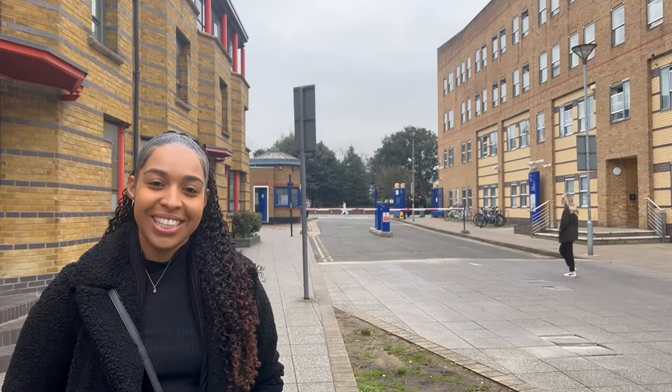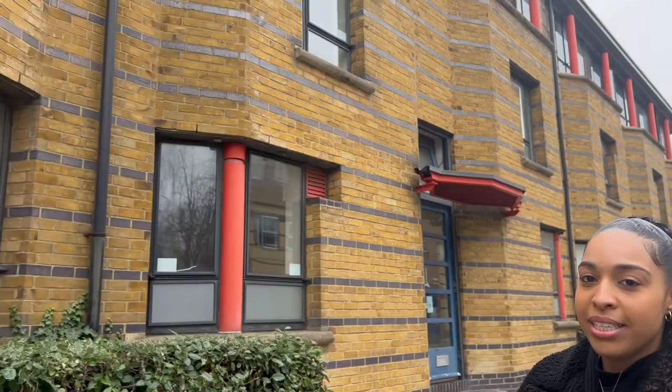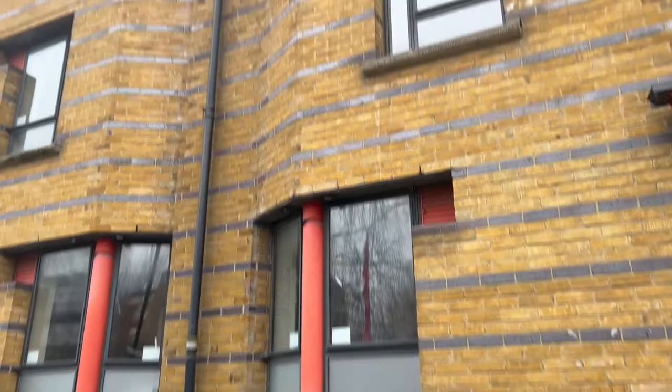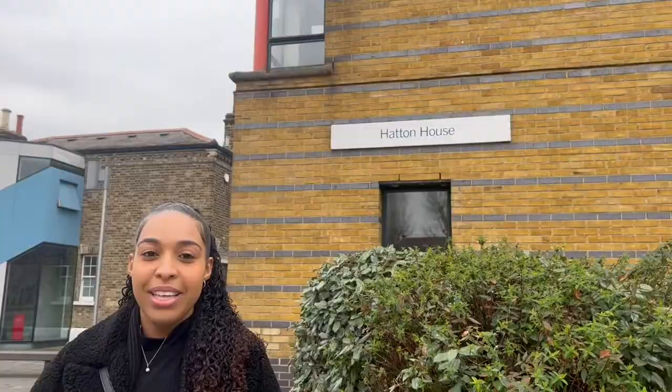This is the entrance — or one of the entrances — of Queen Mary on the Mile End campus. As you can see behind me there are gates. It's monitored by security but you can walk in if you're a student. This is most likely the entrance you'll take if you're coming off Mile End station or entering from anywhere nearby. As you walk in, you'll notice this building here — it's actually one of the student accommodations called Hatton House. There's also a canal at the back of this building, which we'll show you a little bit later.